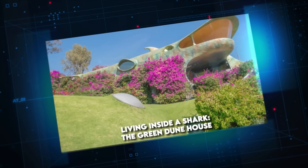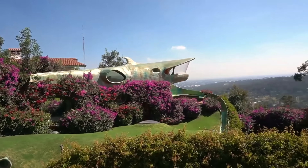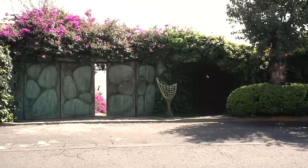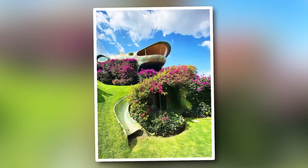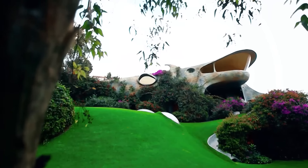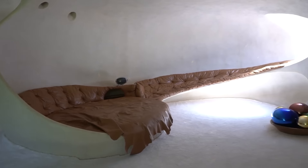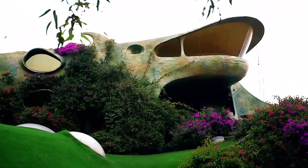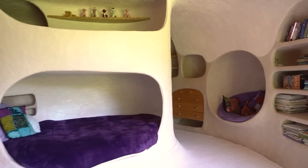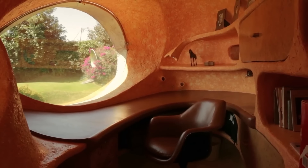Living Inside a Shark — The Green Dune House. Welcome to the Green Dune House, where a giant shark's open jaws lead you into a world of intrigue and innovation. This architectural masterpiece skillfully camouflages itself, blending seamlessly into its lush garden surroundings. From the outside, this extraordinary dwelling appears as nothing more than an emerald mound, its contours mirroring the undulating landscape. It's a dream come true for aspiring spies, or those seeking the ultimate in privacy. The structure's ingenious design challenges conventional notions of what a home should look like, inviting curiosity and wonder.